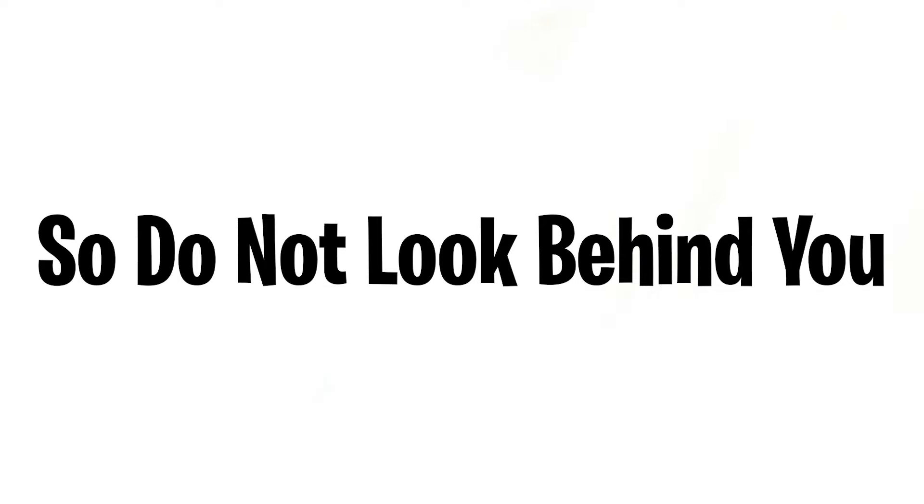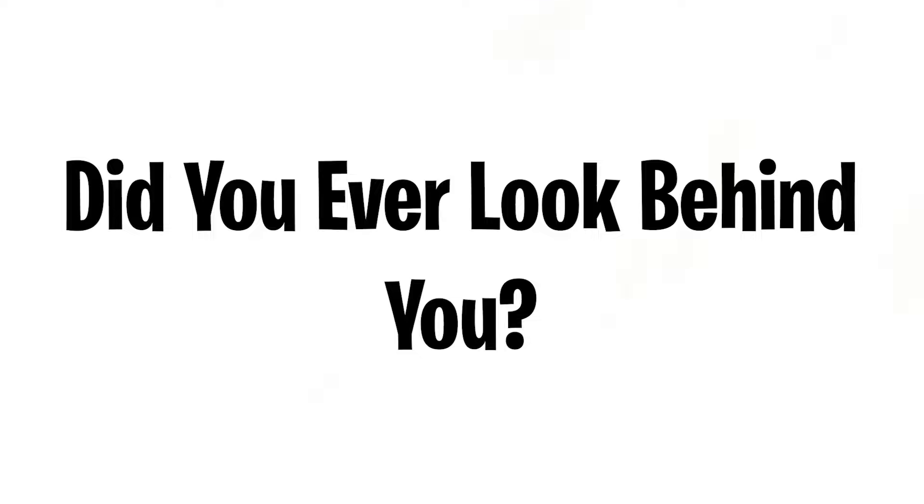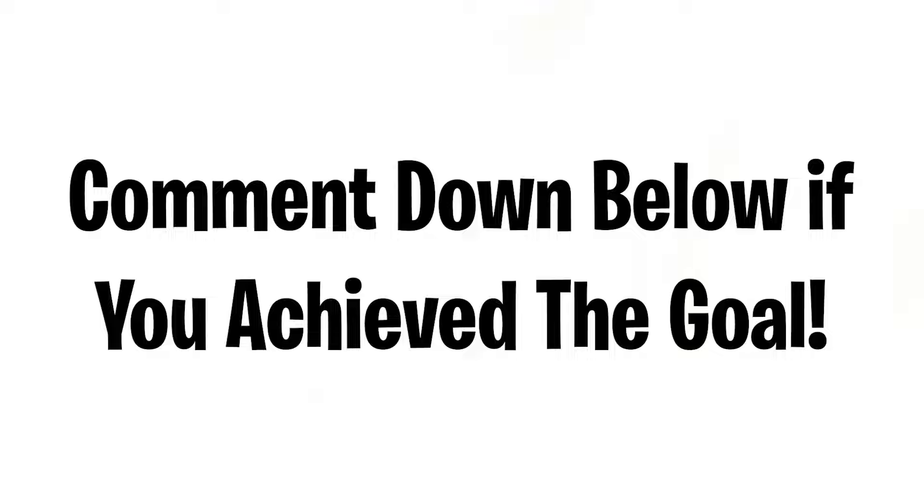You cannot look behind you while watching this video, so do not look behind you. Keep staring at your screen right now for the next 15 seconds — I have some video on the screen that you must keep looking at. Hey, it hasn't been 15 seconds yet — keep staring and do not look behind you. Did you ever look behind you? If not, you win — congratulations! Comment down below if you achieved the goal.